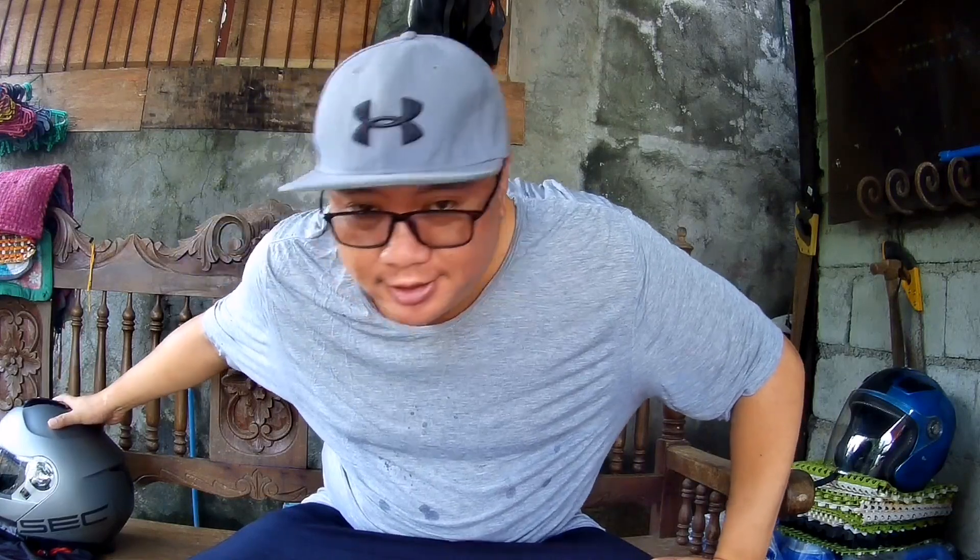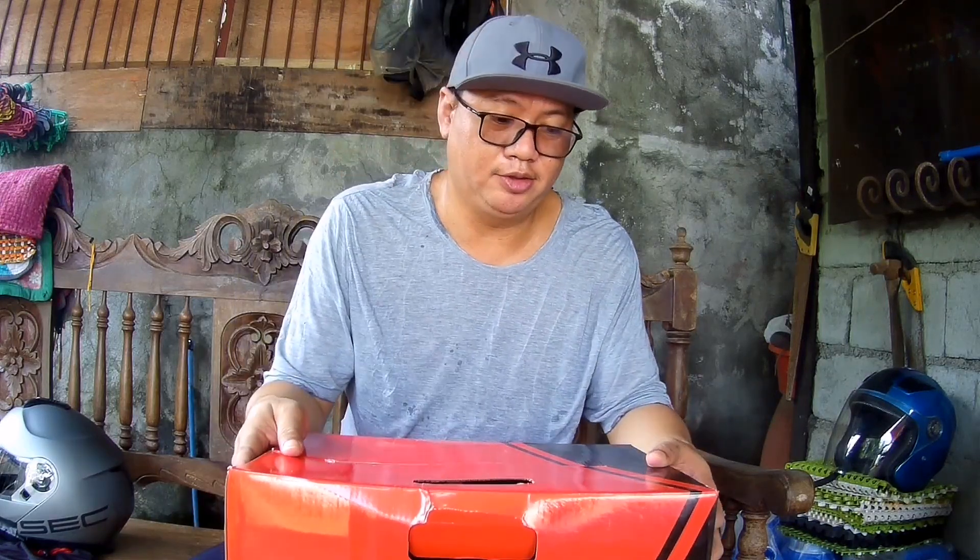Hi guys, what's up! Mom and I do. Here's the Moto G Now — we're going to unbox it. So you can see, this is my helmet and here's my bag from SEC. Disclaimer: I'm not going to endorse it, I'm just going to use it.